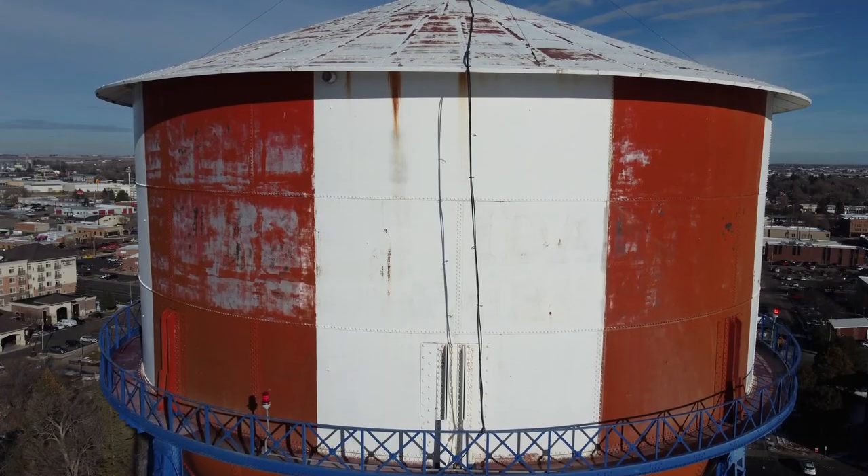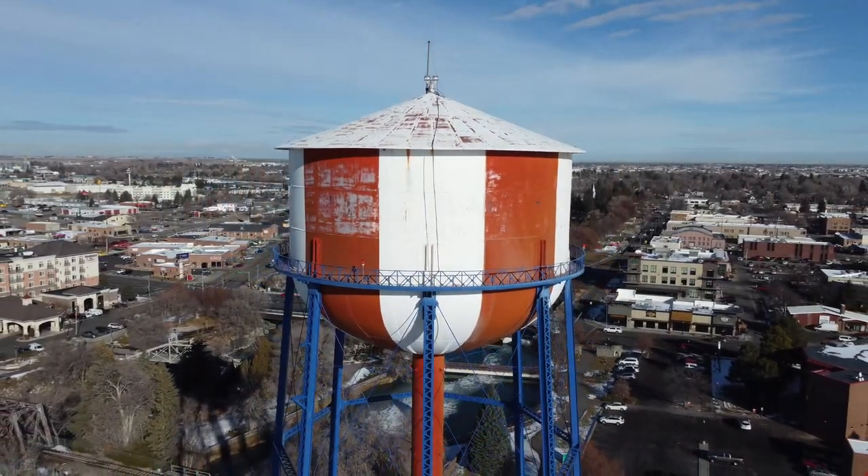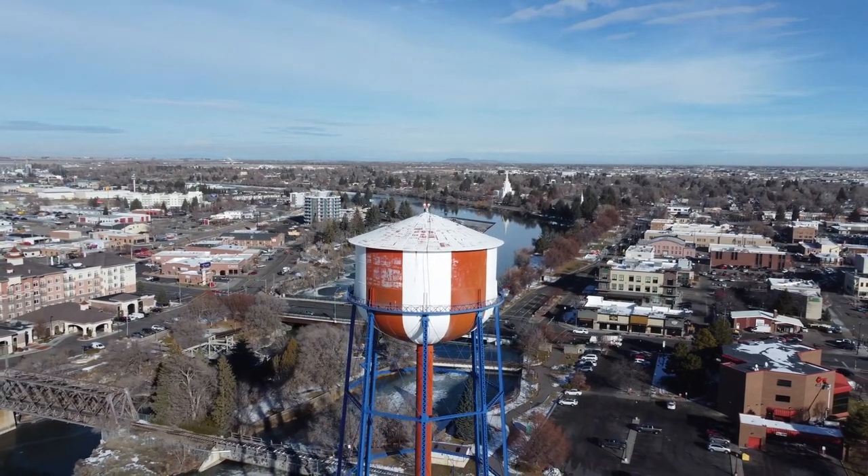Have you seen the Water Tower lately? It's looking pretty pathetic. They haven't repainted it, so it's just looking old and dilapidated. I don't mind that — I think it kind of gives it a little bit of charm, makes it feel more like a picture. I think it looks dumpy. I think it reflects poorly on our town. I can't wait for the new one — it's going to be awesome.